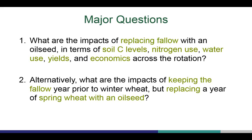The main questions supporting research at this site are: what are the impacts of replacing fallow with an oil seed in terms of soil carbon levels, nitrogen use, water use, yield, and economics across the rotation? And alternatively, what are the impacts of keeping the fallow year prior to winter wheat by replacing a year of spring wheat with an oil seed? We are asking these questions because soil carbon is lost during summer fallow, and cropping intensification may be a way to maintain soil carbon stores. Oil seeds are also a main focus because there is great interest in oil seed production in the Tri-State area.